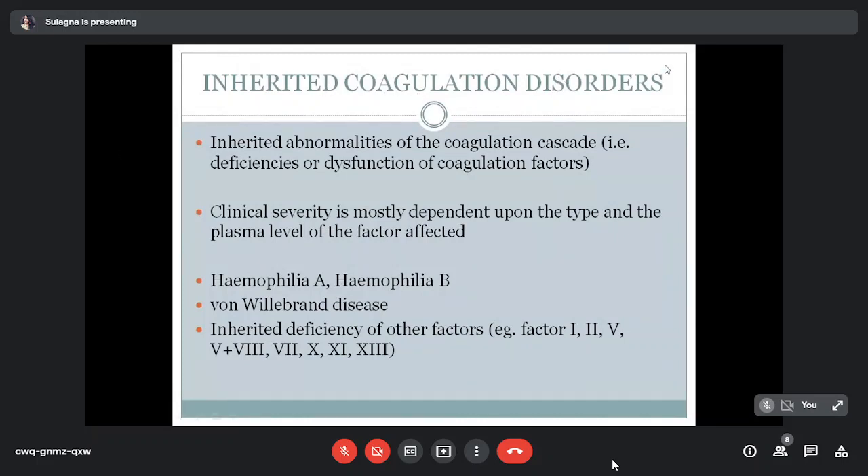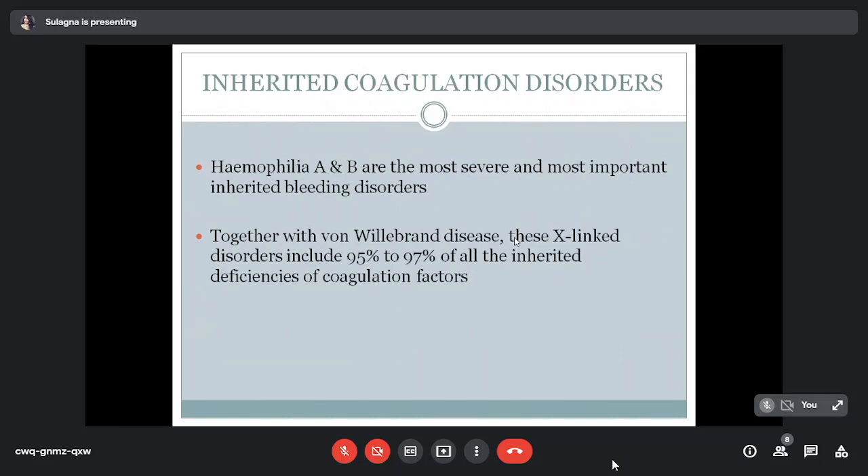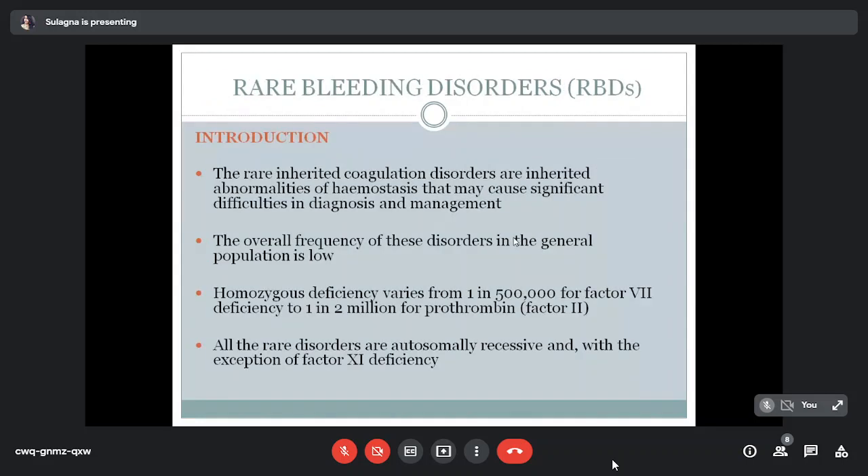Coagulation disorders can be inherited or acquired; inherited are most common. The well-known inherited abnormalities are Haemophilia A, Haemophilia B, and von Willebrand disease, which together comprise 95 to 97% of all inherited factor deficiencies. Today we discuss the remaining 3 to 5%, known as rare bleeding disorders or RBDs, which include factors 1, 2, 5, combined 5 and 8, 7, 10, 11, and 13.